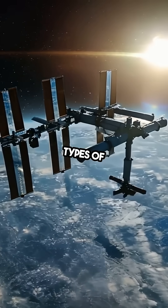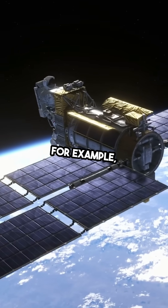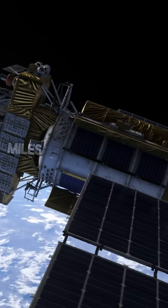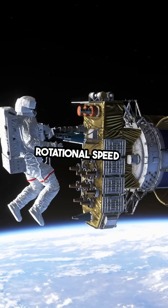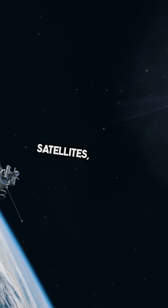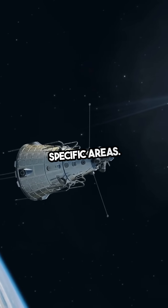This is what we call an orbit. There are different types of orbits depending on the satellite's purpose. For example, geostationary satellites orbit at about 22,236 miles above the Earth. They move at the same rotational speed as the Earth, which allows them to stay fixed over one spot. This is perfect for communication satellites, as they provide consistent coverage to specific areas.